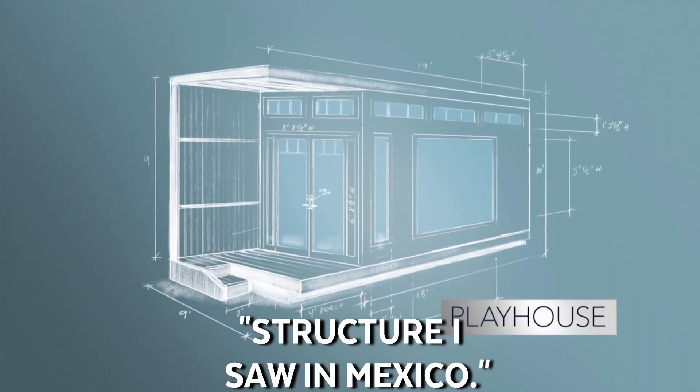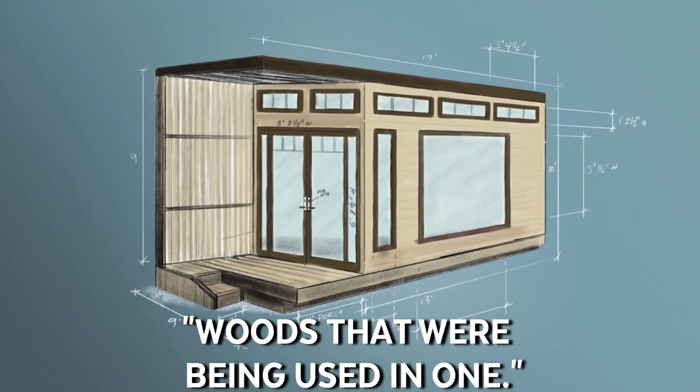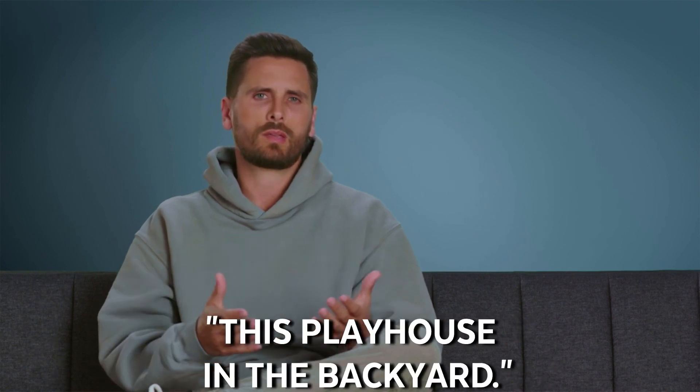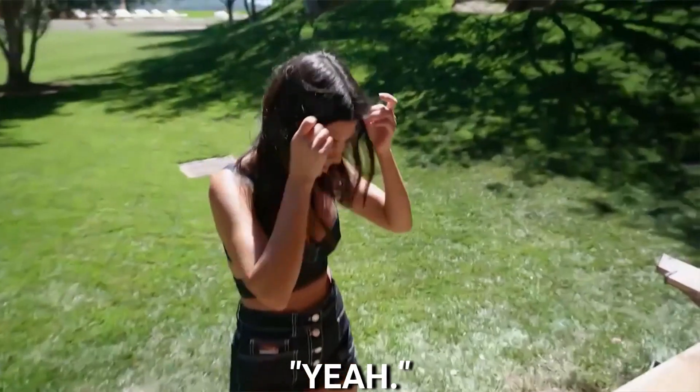I was inspired by a picture I saw in Forbes magazine of a really cool structure in Mexico. One of the things that drew me to this hotel in Baja was all the different woods being used together. I want to basically do the same thing in this playhouse in the backyard.